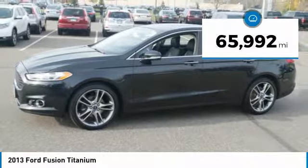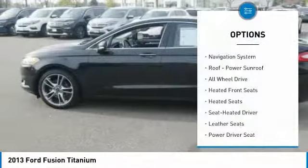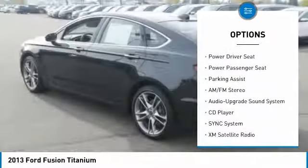This vehicle has less than 70,000 miles. Here are some of this vehicle's great options: all-wheel drive, heated seats, XM satellite radio, traction control, and anti-lock braking system.